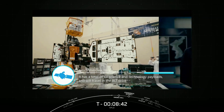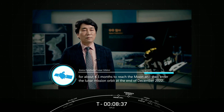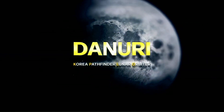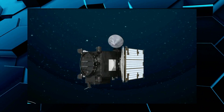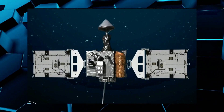It is developed and managed by the Korea Aerospace Research Institute, or KARI. KPLO, otherwise known as Danuri, was scheduled to launch in August 2022 to orbit the Moon for one year, carrying an array of South Korean experiments and one U.S.-built instrument.